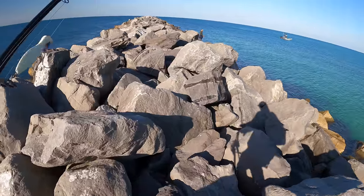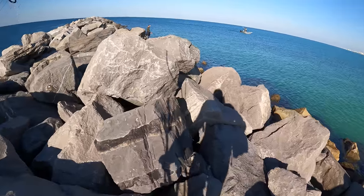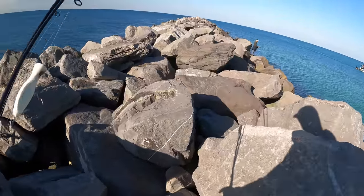I spent the first hour tossing live shrimp on about the first third of the jetty for mangroves, and I had zero luck. So I decided to move further out on the jetty.